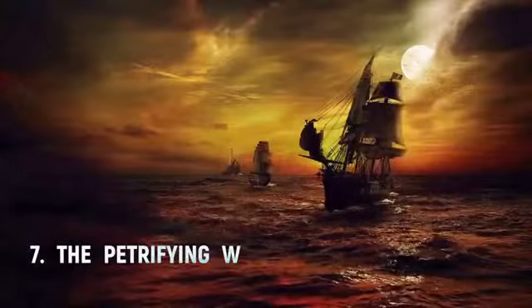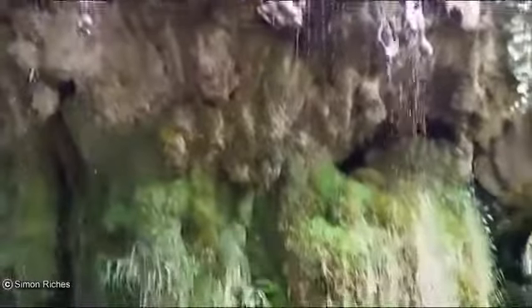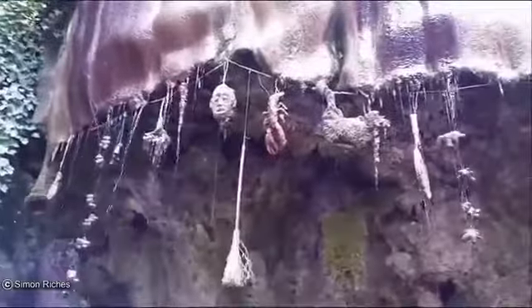Number seven: the Petrifying Well in Knaresborough, North Yorkshire, is a well that seems like something ripped out of a story by H.P. Lovecraft. It's a place where water trickles down a cliffside that looks like a skeleton's grinning face, and where anything you place under the water will turn to stone. The process usually takes three to five months.